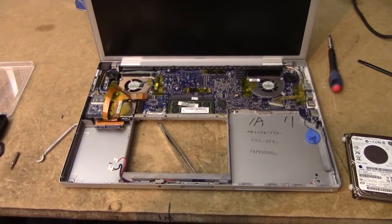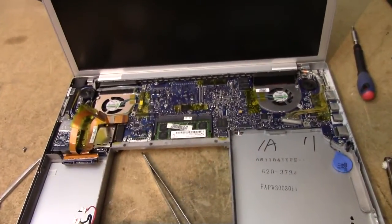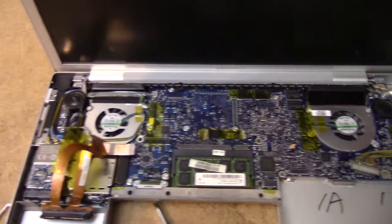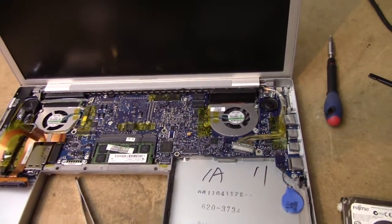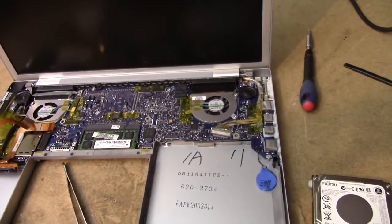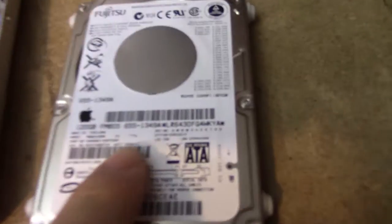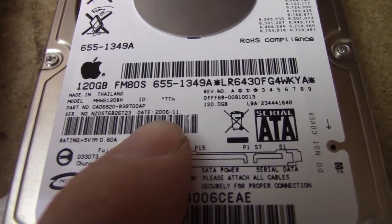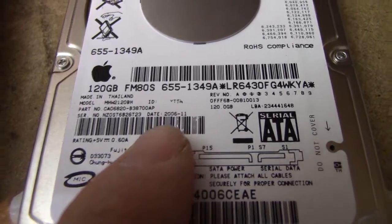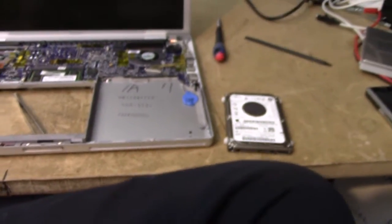Here's the computer with the hard drive removed. Nothing too fancy about the main port — just a bit weird in the good old Apple way. We can see the hard drive is dated 2006, month 11. This is a bit past its sell-by date.